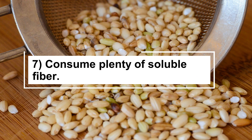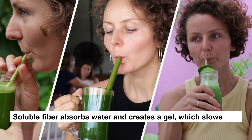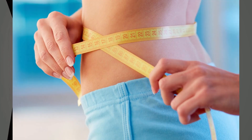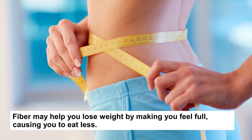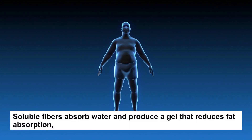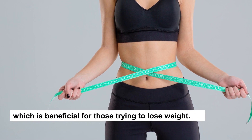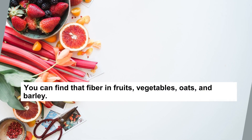Tip 7: Consume Plenty of Soluble Fiber. Soluble fiber absorbs water and creates a gel, which slows the passage of food through your digestive system. Fiber may help you lose weight by making you feel full, causing you to eat less. Soluble fibers absorb water and produce a gel that reduces fat absorption, which is beneficial for those trying to lose weight. You can find that fiber in fruits, vegetables, oats, and barley.